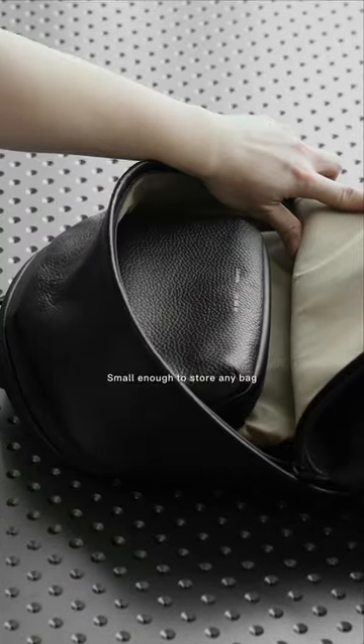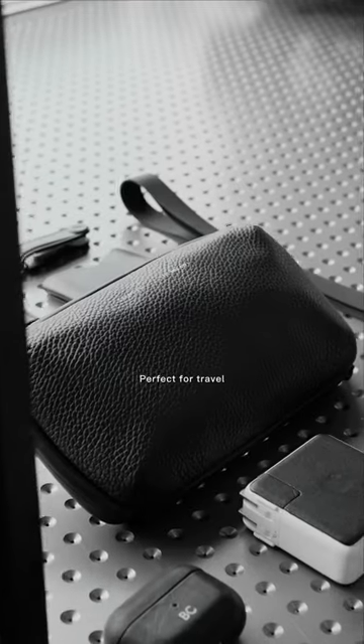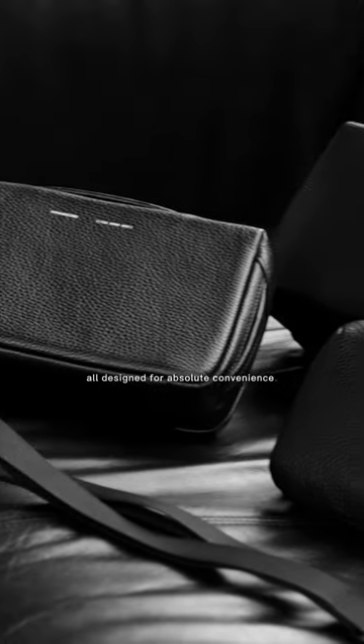Small enough to store in any bag and big enough for a Nintendo Switch, made with full-grain Italian leather — luxurious and durable. Perfect for travel and everyday carry. Part of our Essential Organizer Collection, all designed for absolute convenience.